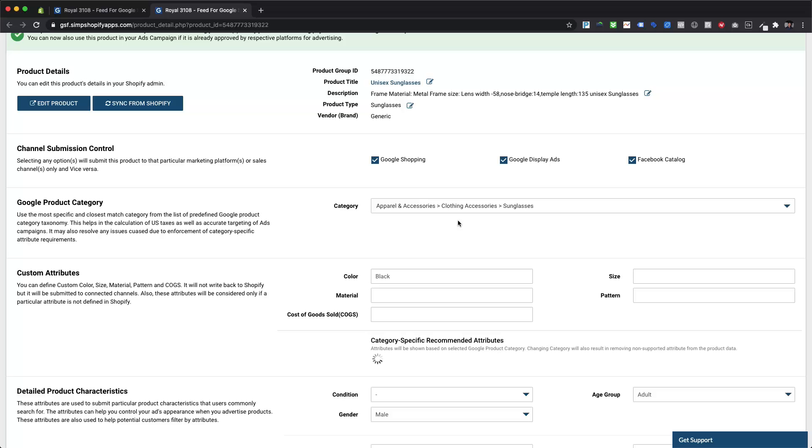Here we can see that compatible devices is now showing mobile phones as the value for the Bluetooth headset. Let's take another example of sunglasses. As this product falls under the apparel and accessories category, we will also need to provide age group, gender, color, size, and material, etc., if applicable, along with the category-specific recommended attribute style.